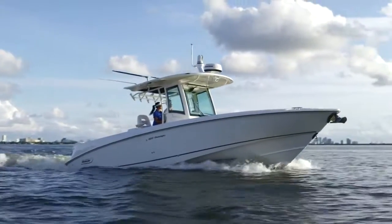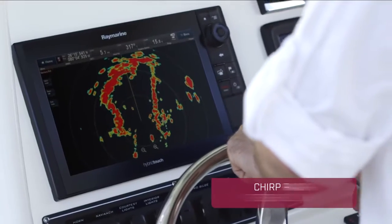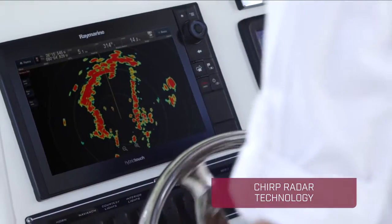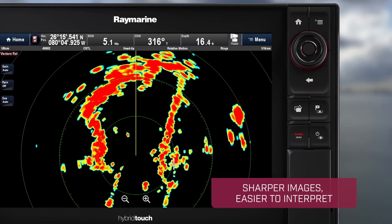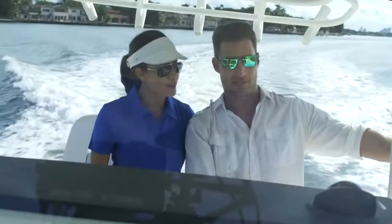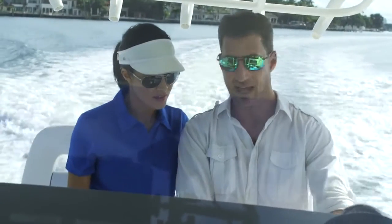A new approach to marine radar, Quantum uses chirp pulse compression and advanced digital signal processing to create images that are sharper, more defined, and easier to interpret than what conventional radars produce. Engineered to perform in all conditions.